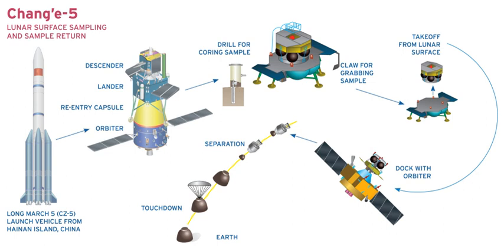The third phase is collecting lunar samples from the near side and sending them to Earth, a task for the future Chang'e 5 and Chang'e 6 missions. The program aims to facilitate a crewed lunar landing in the 2030s and possibly build an outpost near the South Pole.